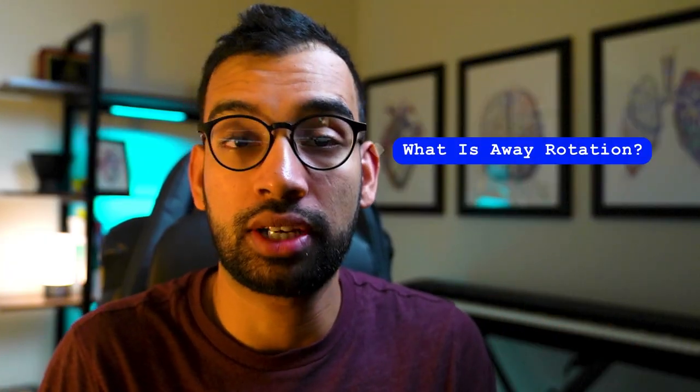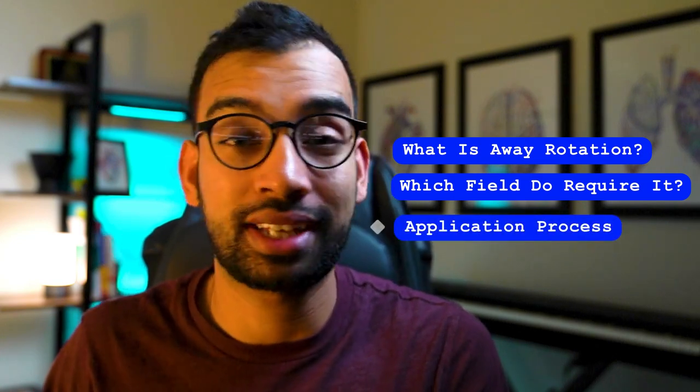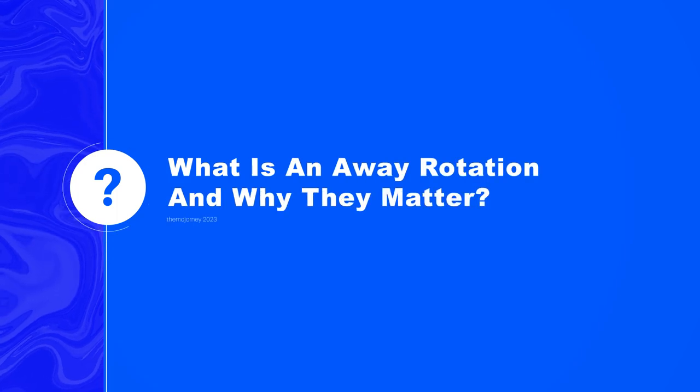This entire episode will be relevant to you, especially if you're considering competitive specialties or at least have the idea that you may want to go into one. It's arguably one of the most important rotations that you have to do if you're considering a competitive specialty. Today we're going to break down exactly what an away rotation is, which fields may require it, and a step-by-step on how to do the application process.